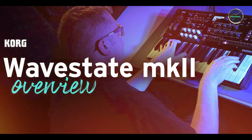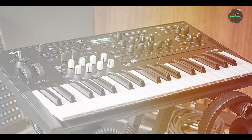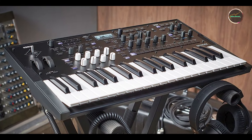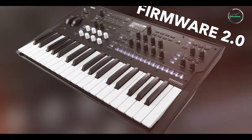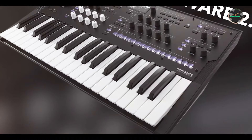Benefits and usage: ideal for electronic musicians and composers, the Wave State 2 excels in generating evolving textures, rhythmic patterns, and cinematic soundscapes. Its intuitive workflow and real-time performance capabilities make it suitable for both studio production and live improvisation.